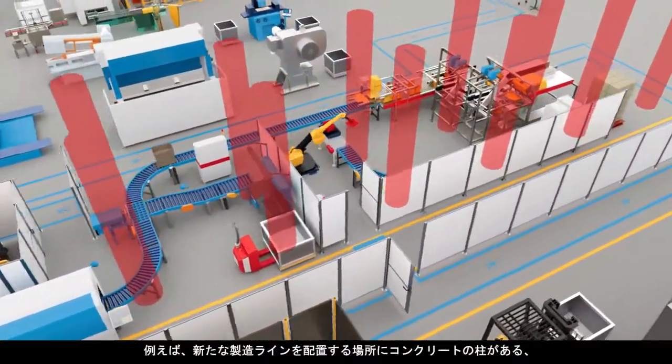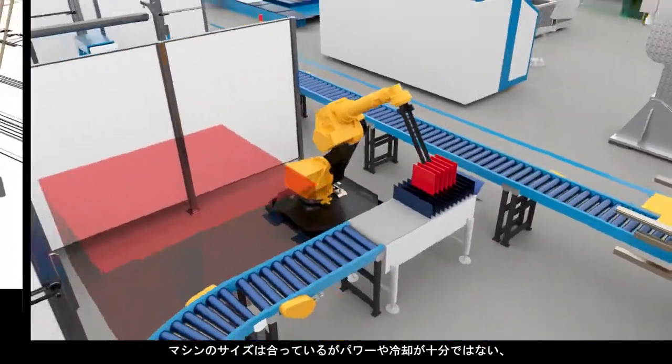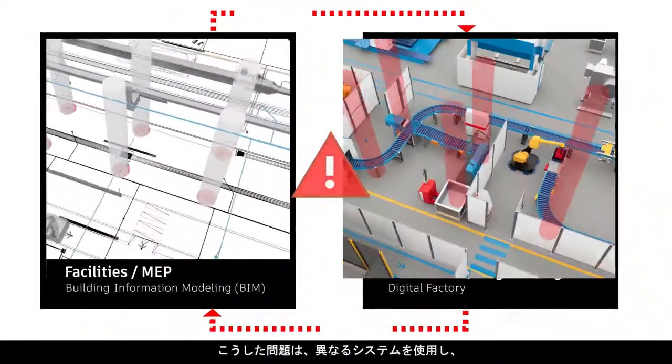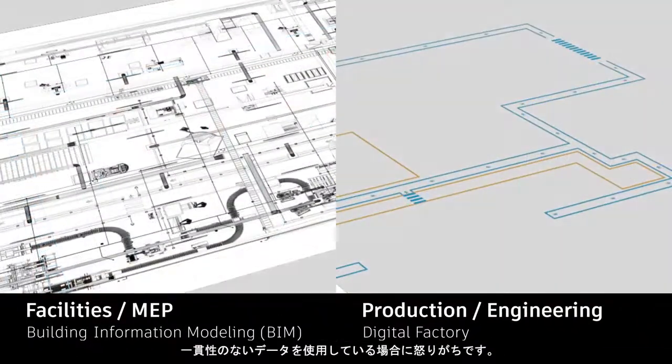Like a concrete column positioned where a new assembly line is to be installed, or a machine that fits but doesn't have adequate power or cooling — all of these are common outcomes when using disparate systems and inconsistent data.